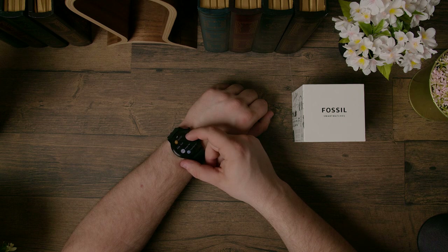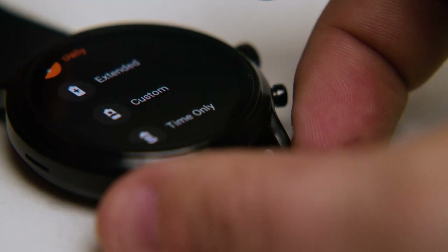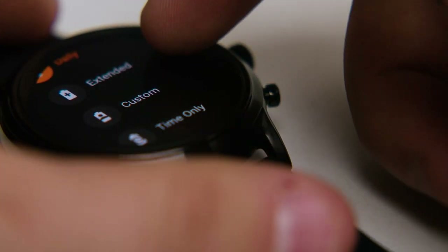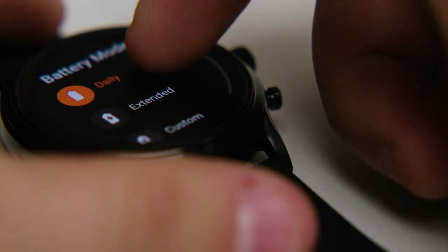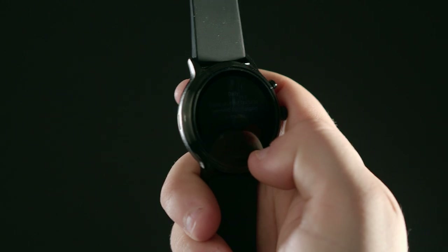Battery life on the watch is, well, questionable. Assuming relatively heavy use, there's a chance it won't even last the whole day on its standard daily mode. Fossil tried to handle this by adding different battery settings where you'll have more limited apps, and they do extend the battery life depending on the settings you choose. The battery life is below average for the price point, so it's not all good news.